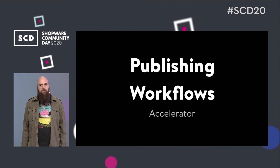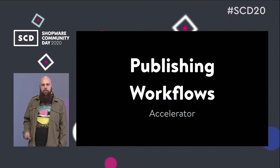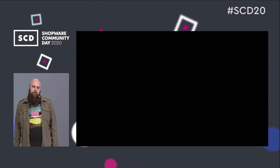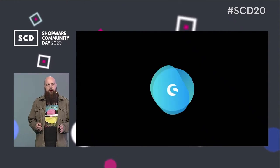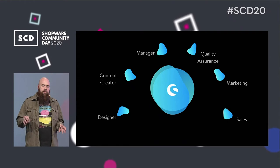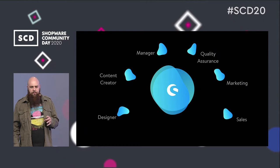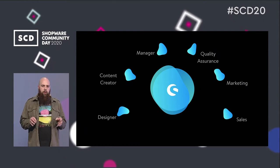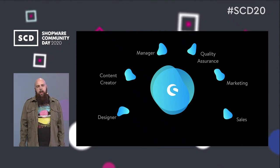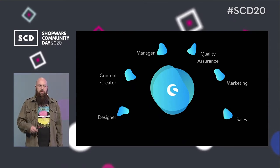The first newly planned accelerator is publishing workflows — still a working title, but it describes basically what it is: content creation. The experience we gathered from recent projects showed us that many departments take part in content creation, like a design department, a marketing department, a marketing manager, a sales department, and so on. They all have existing workflows inside their companies, and our software needs to reflect those workflows to enable people to work within them.